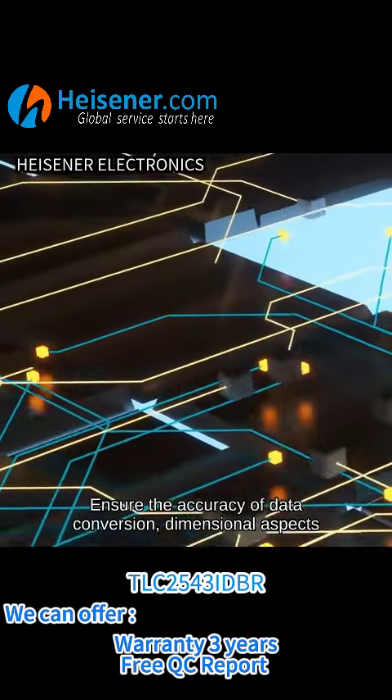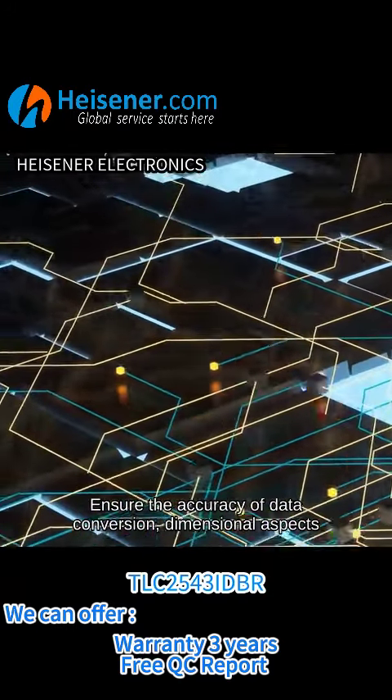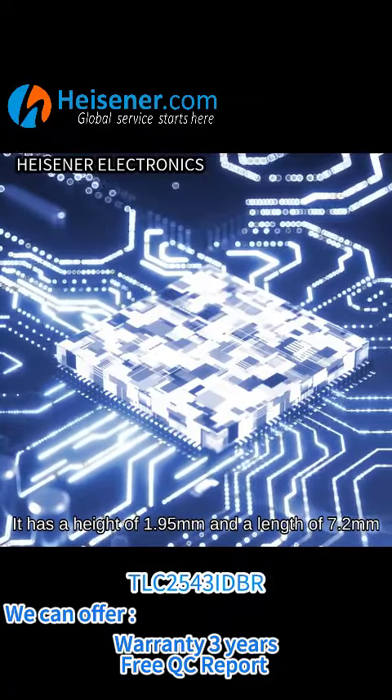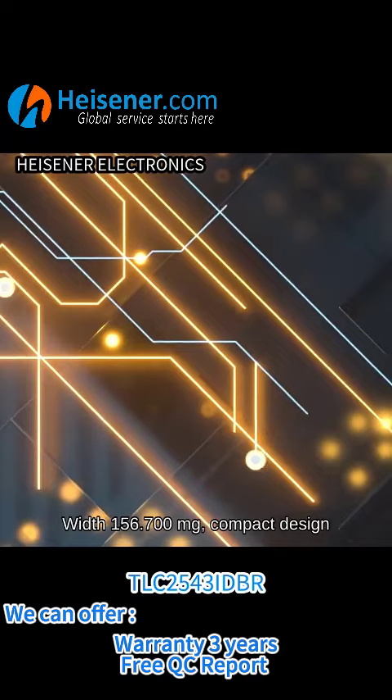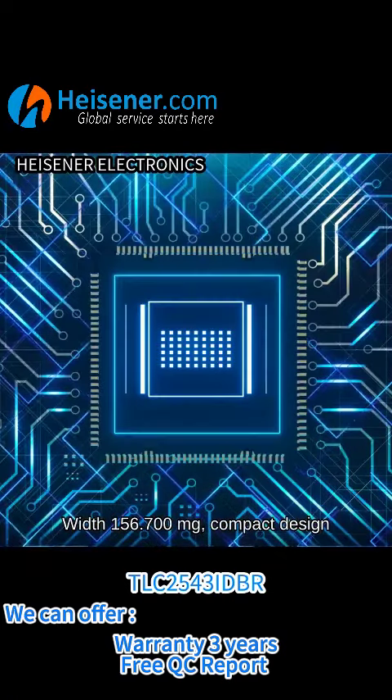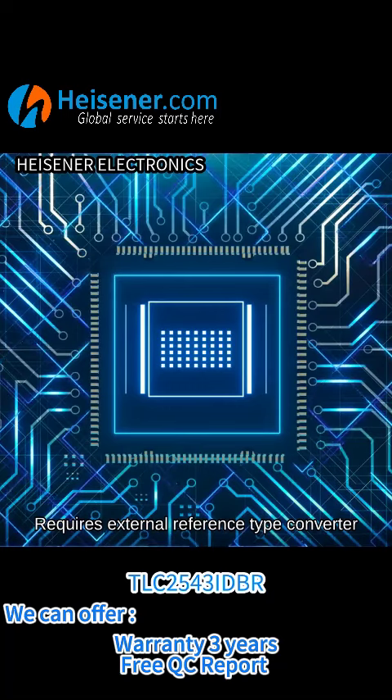This ensures the accuracy of data conversion. In terms of dimensions, it has a height of 1.95mm and a length of 7.2mm, with a weight of 156.7mg in a compact design. It requires an external reference type converter.